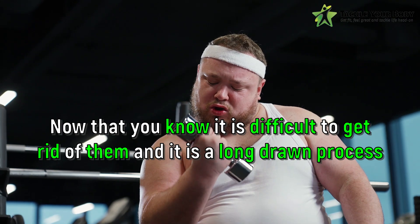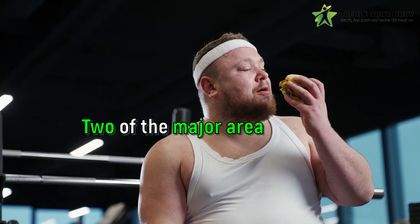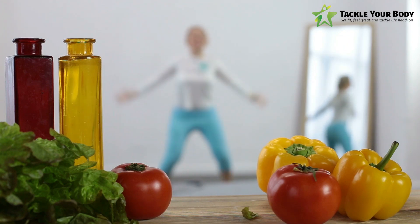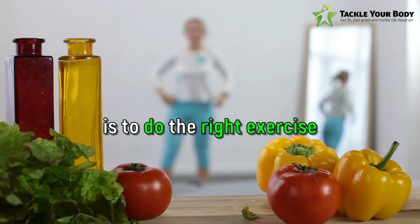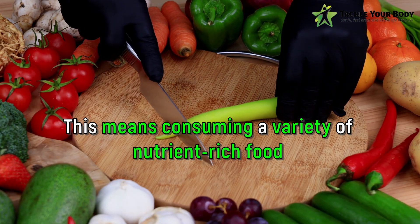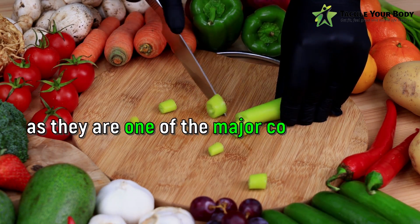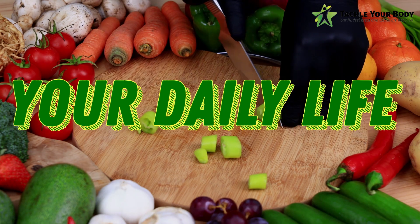Now that you know it is difficult to get rid of belly fat and it is a long drawn process, what are the life components that you need to work on constantly? Two of the major areas include your diet and exercise regime. If you are really looking to reduce belly fat, the first and foremost is to focus on eating a healthy and balanced diet. The second one is to do the right exercise and exercise regularly. Let us focus on diet first, which means consuming a variety of nutrient-rich foods. Let us know about some food sources to incorporate in your daily life.